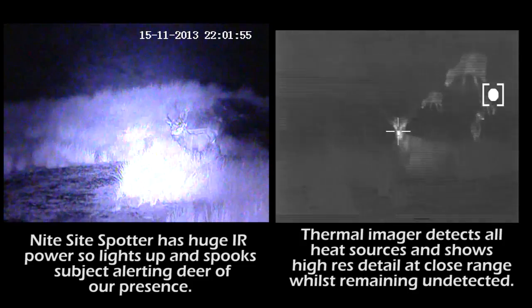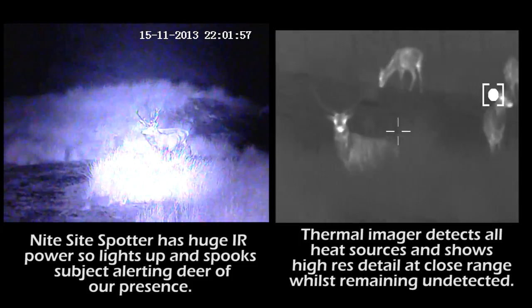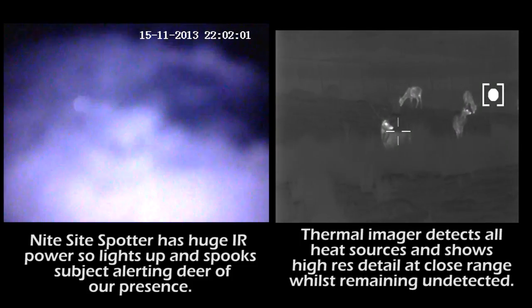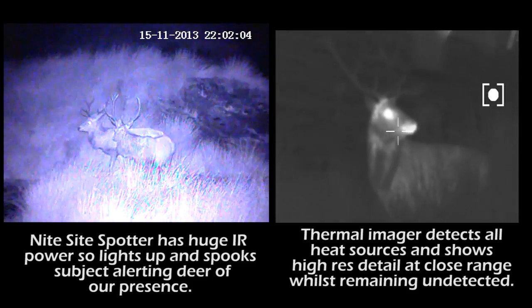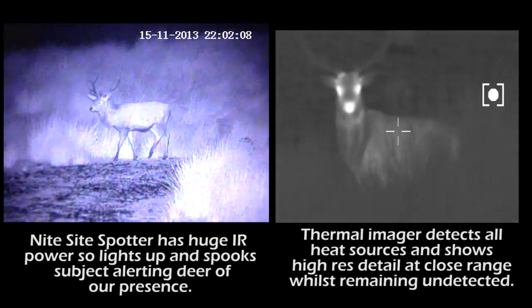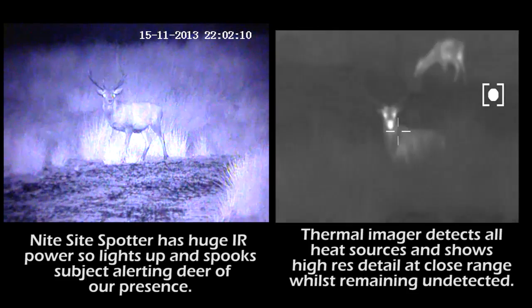With thermal, even through grass and foliage you can easily see the heat source — you can see the deer shining, look at its eyes shining back at us. With the spotter, the infrared glows quite brightly, it disturbs the deer, the deer can see it, and it also whites out the deer, so sometimes you can't see particularly in foliage where the foliage reflects back the eye.